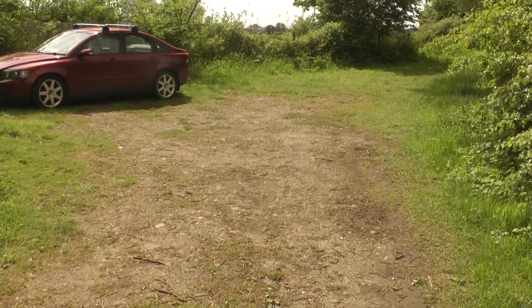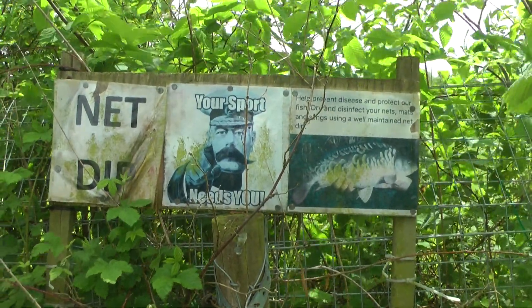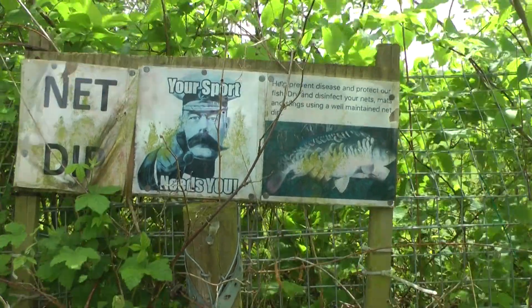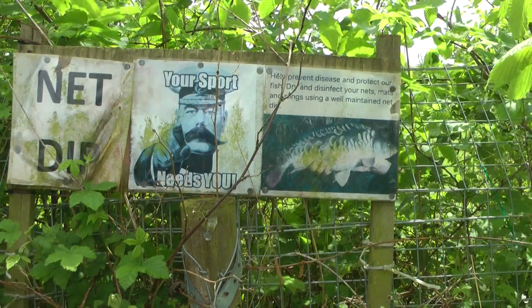And there's an area here where you can park your car. There's a sign here which says 'net dip', though I don't see any sign of a net dip anywhere.